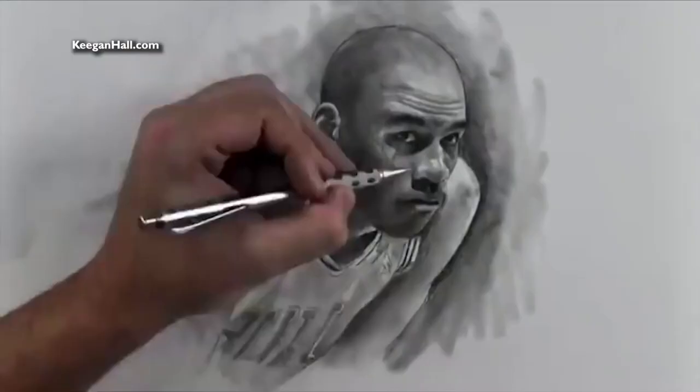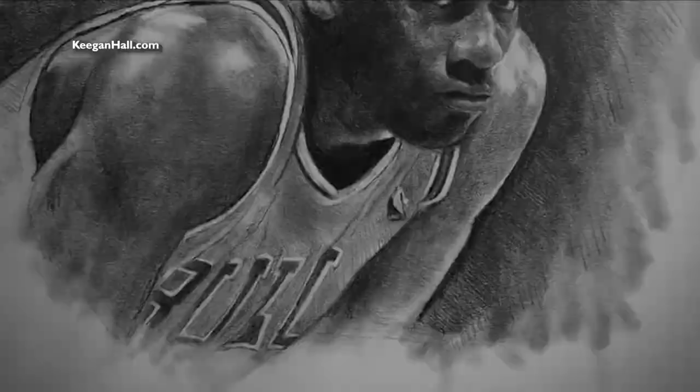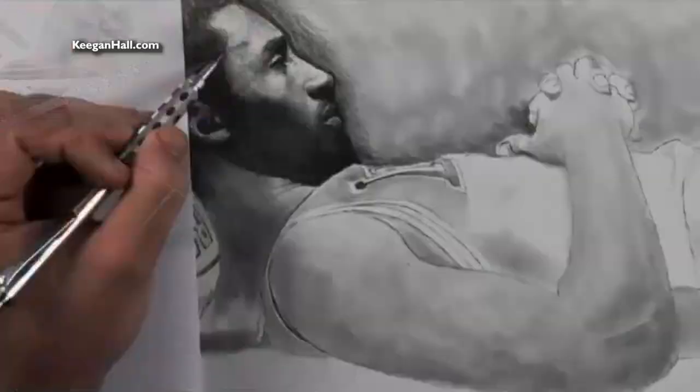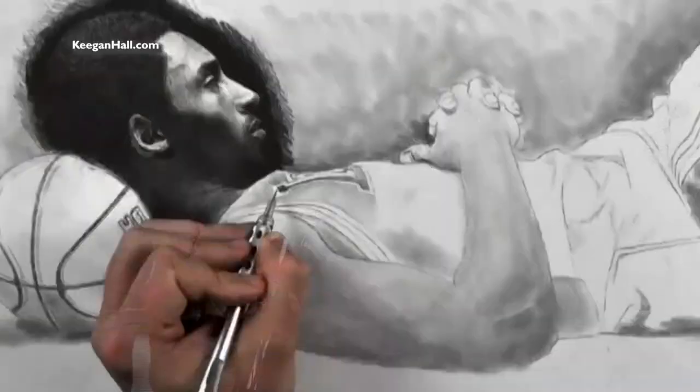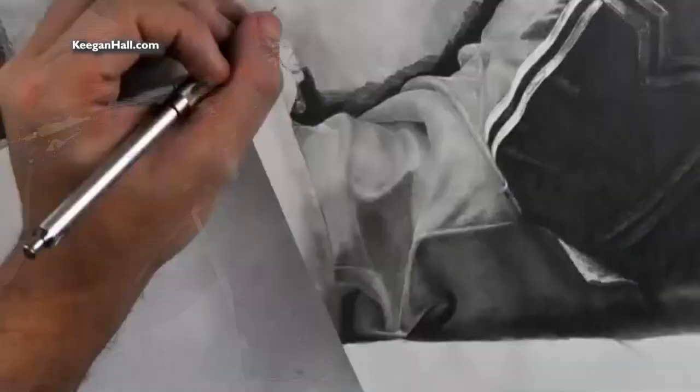We're looking at some of the other ones you've done. What is this here? Oh, is that another one of Jordan? Yeah, Jordan's kind of been a recurring theme. I don't know if you know my full story of how I got back into art, but he was actually kind of a big part of it as I returned back to art.